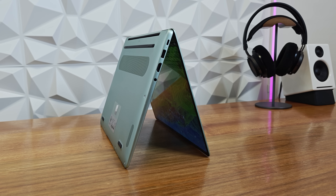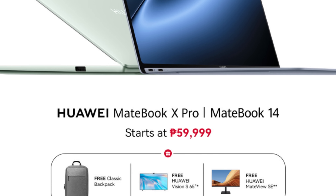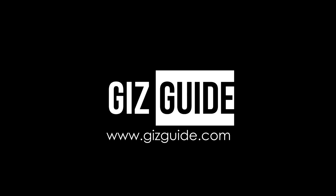For the rest of the availability details and first sales promo, check the link in the description box below. It comes with a free MateView SE monitor and backpack — not bad. Again, this is Peter of GizGuy.com. Stay safe always, like and subscribe. Goodbye.